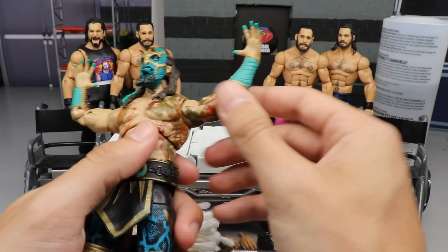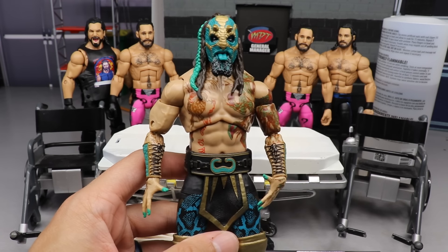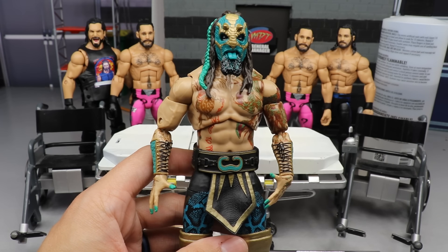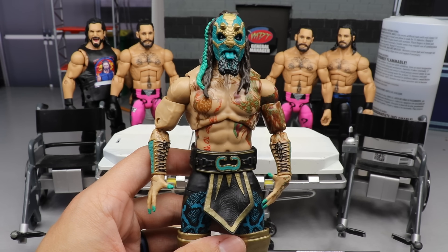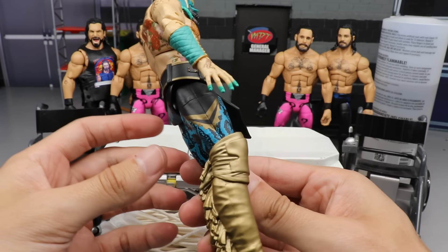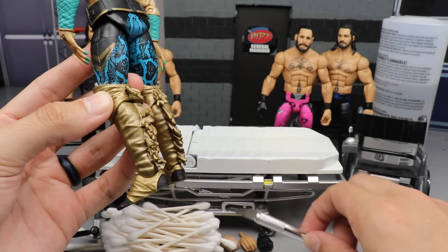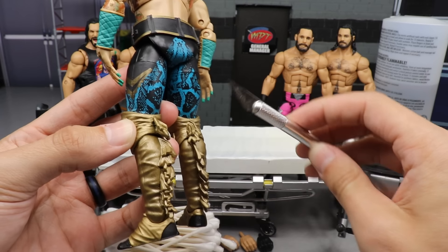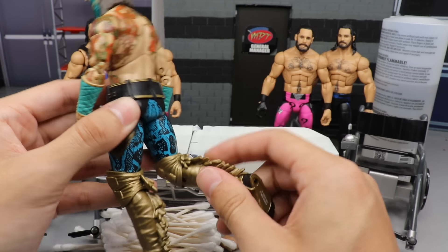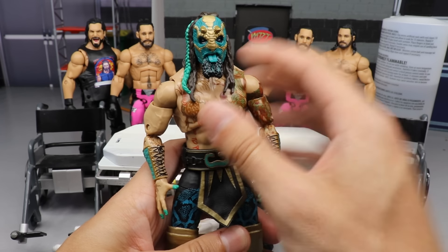Now if you're thinking we're going to give him some kick pad rotation, that is unfortunately not going to happen. I don't know how to do that - it would require switching the lower legs with Elite 57 Seth Rollins and that's a whole deal, so I just don't think I'm going to do that. What I am going to do is exacto knife off these little tassels right here and make it where he can actually bend his knee, because if you've taken a look at his knee bend it's like non-existent - less than 90 degrees. That's too cold for me, so we're going to fix that up.